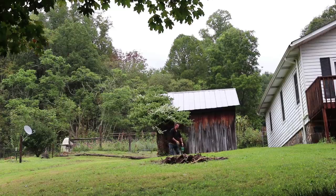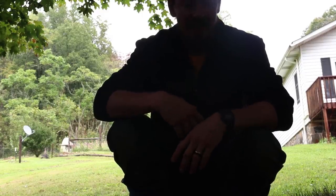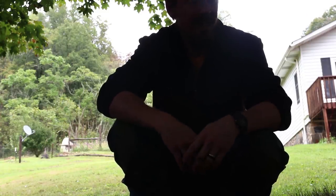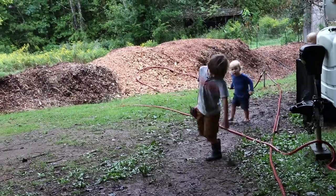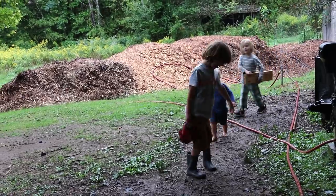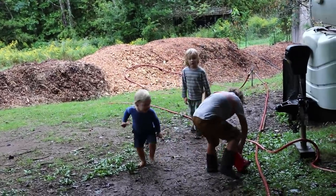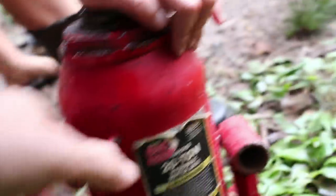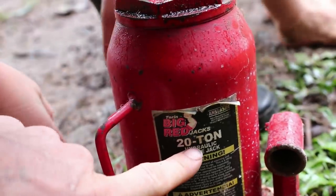I can move those things by putting them on my shoulder, but what I can do and what I'm willing to risk as far as hurting my back — those are two different things. That's a heavy thing, isn't it? Do you know how much that weighs? It says it right on the front — 20 tons. That's 40,000 pounds. You're incredibly strong, buddy.